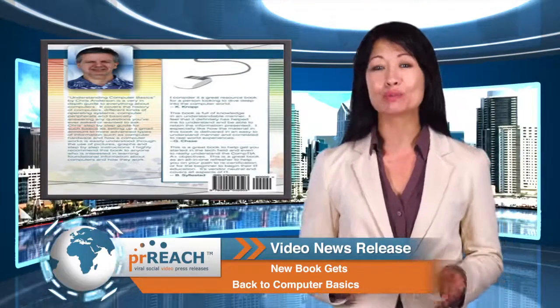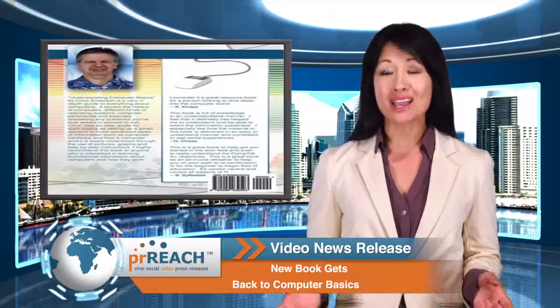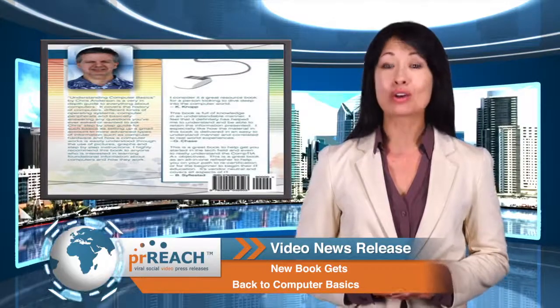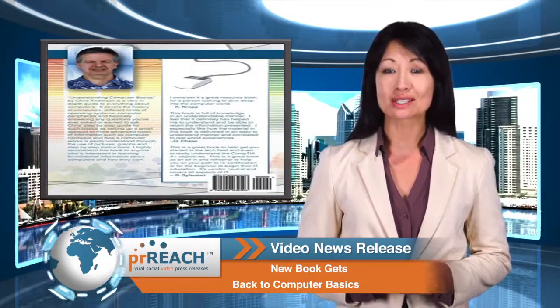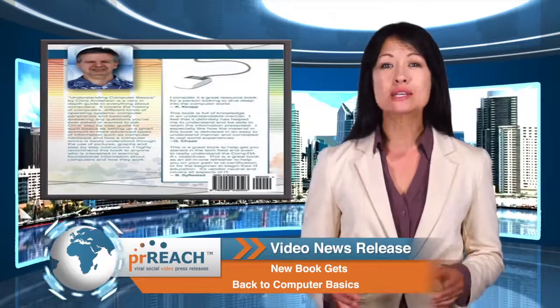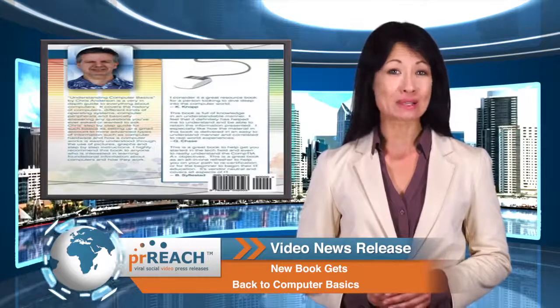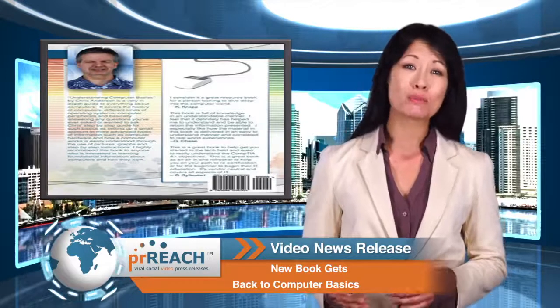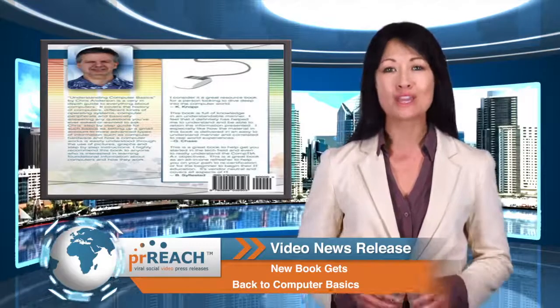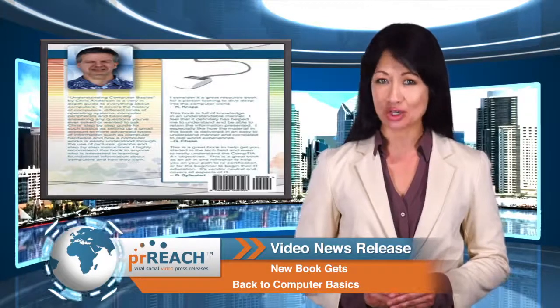It begins with how to turn on a computer, to using the mouse and external equipment like CD and DVD ROMs. It also details information and uses step-by-step guides to computer hardware, software, networking, file and disk management, troubleshooting, Microsoft Office, the internet, email, and more to help the individual learn in an easy fashion.